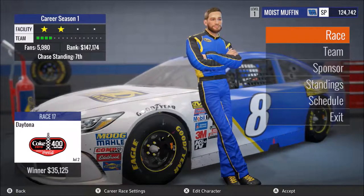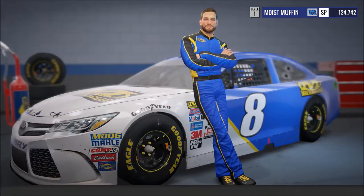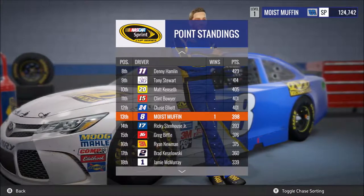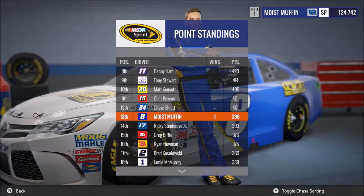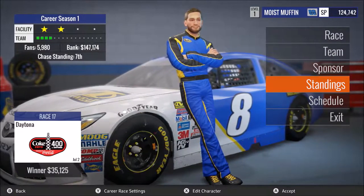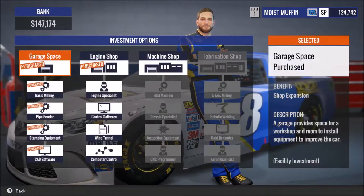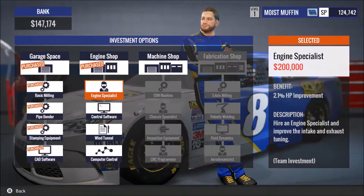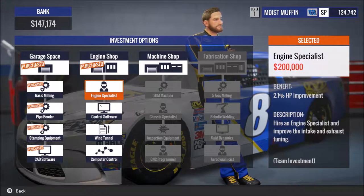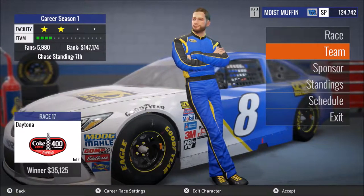Welcome back to another race in our NASCAR Heat Evolution Career Mode Series. Last race at Sonoma we finished 6th, which put us back up to 13th place in the point standings for the championship. Right now we can make it in on points, but we do have that win, so we should be pretty much locked into the chase. Looks like we have about 10 races to go. We will be racing at Daytona. As far as our team goes, we just bought the engine shop — next we'll be buying the engine special, which will give us a 2.1 horsepower improvement.